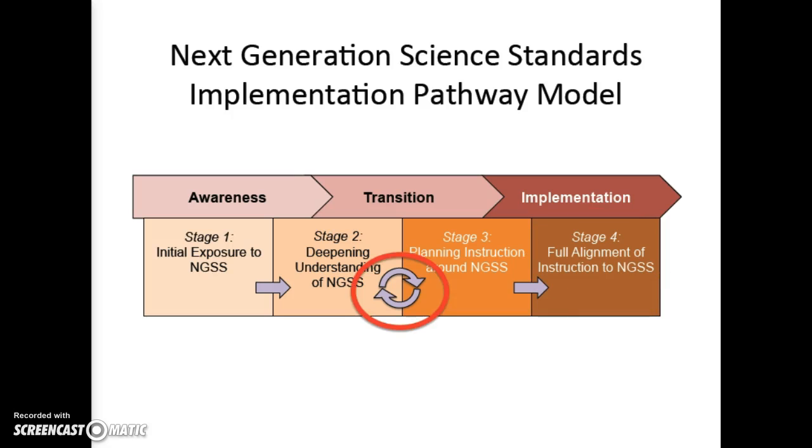It is important to note that this is not a linear process, as emphasized with the circular arrow between stages 2 and 3. Teachers will be building understanding as they plan instruction, and then using their experience in the classroom to identify areas where they can return to the deepening understanding stage.